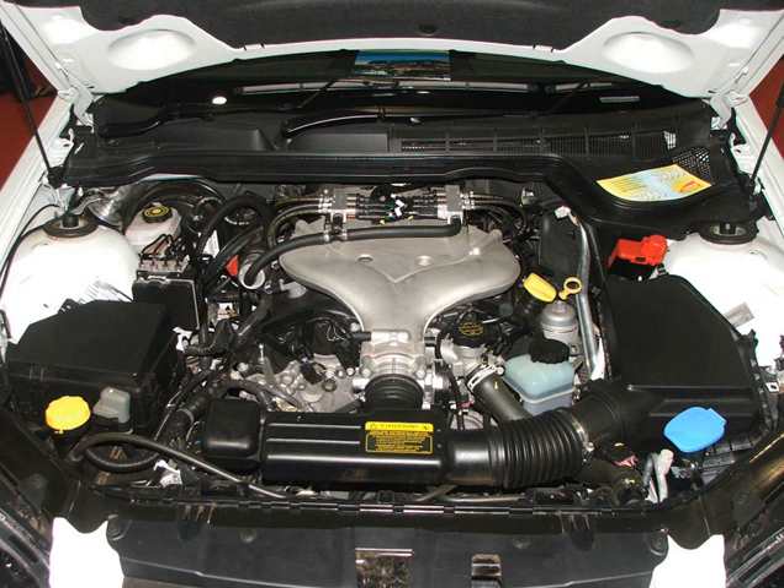The LFR is a bi-fuel variant of the LFX, although multi-point fuel injection is used for both gasoline and CNG instead of direct injection.